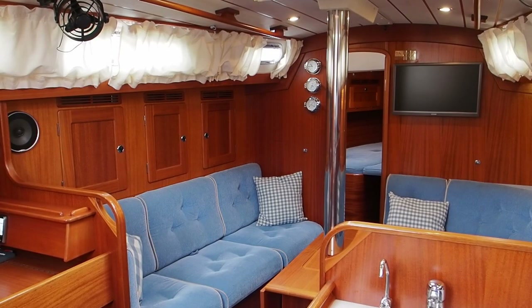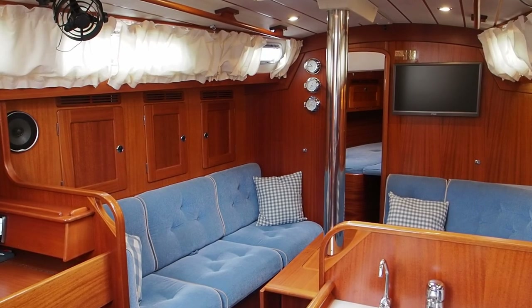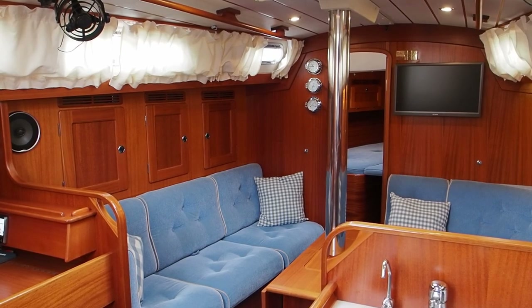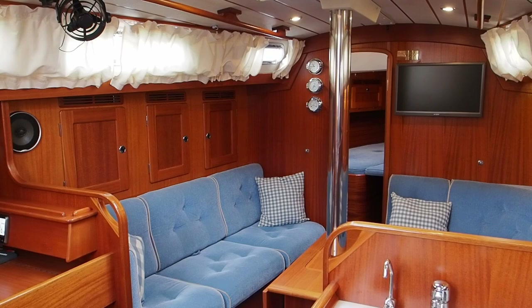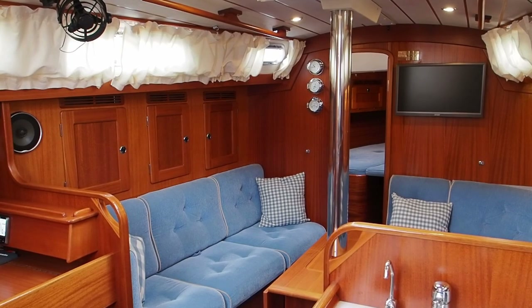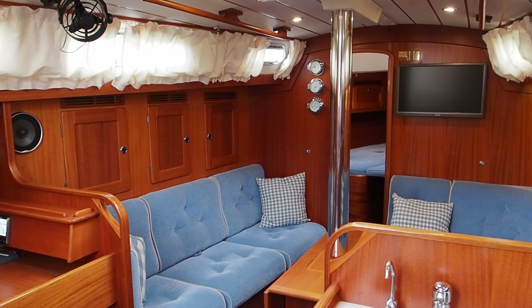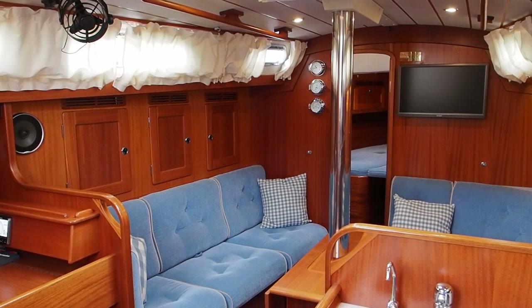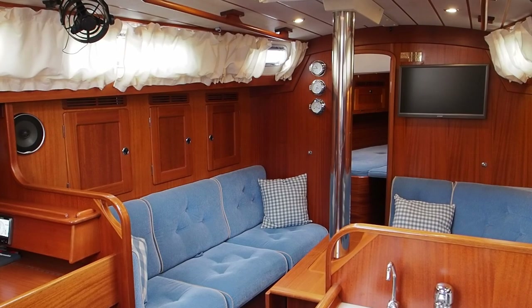Here we are today back in the Hamble, in our home port, and we've come to do an interior walkthrough of this Halberg Rassi 40 named Spirit of Lundy. Full details will be on our website at www.jryachts.com, but the purpose of today's video is just to give you an idea of how she's laid out and a general first impression.